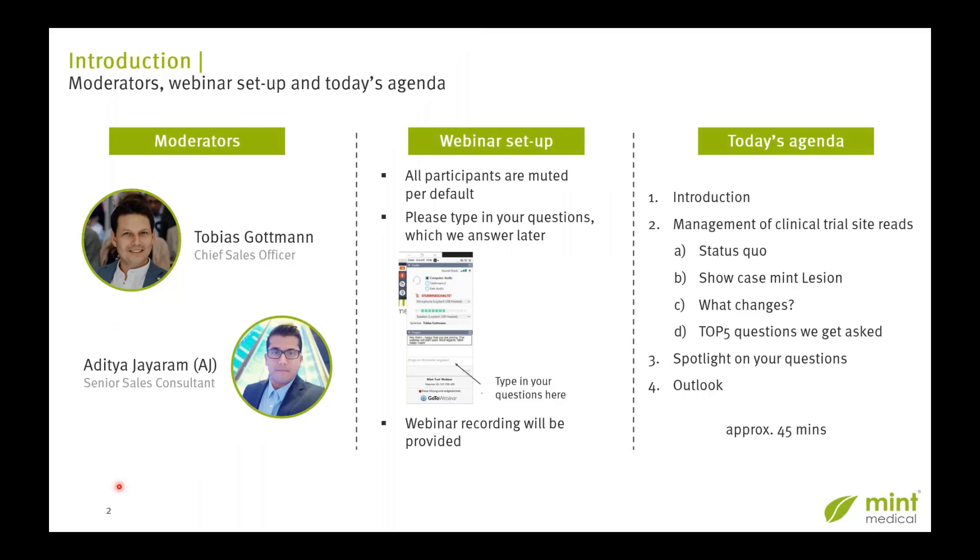The webinar is set up so that you can hear us, but we can't hear you. You do have the ability to type in your questions. On the right-hand side of the GoToWebinar app that you're viewing this presentation in, you should be able to see a dialogue call-out box where you can click and type any comments or questions. We will get to them at the end of the webinar. The recording will also be provided as a link to all of you later on.